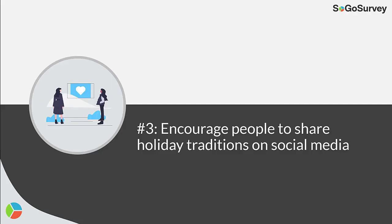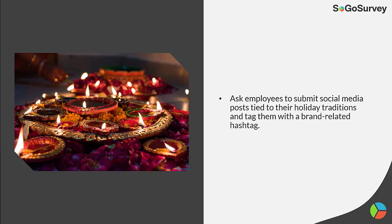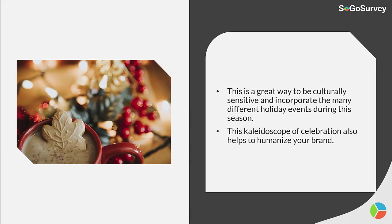Strategy 3: Encourage people to share holiday traditions on social media. Ask employees to submit social media posts tied to their holiday traditions and tag them with a brand-related hashtag. This is a great way to be culturally sensitive and incorporate the many different holiday events during this season. This kaleidoscope of celebration also helps to humanize your brand.